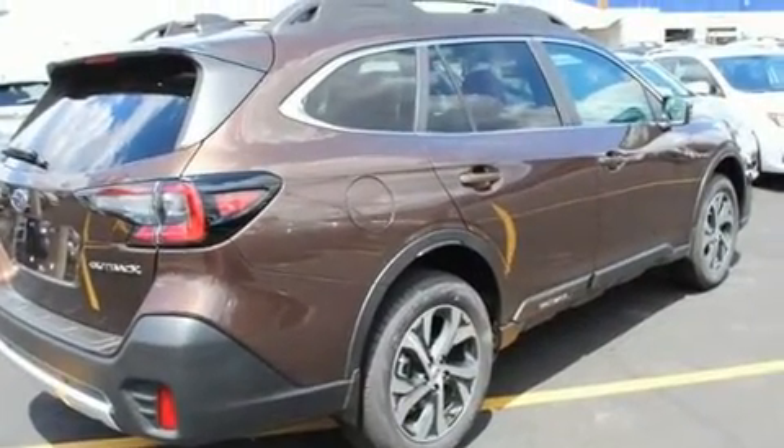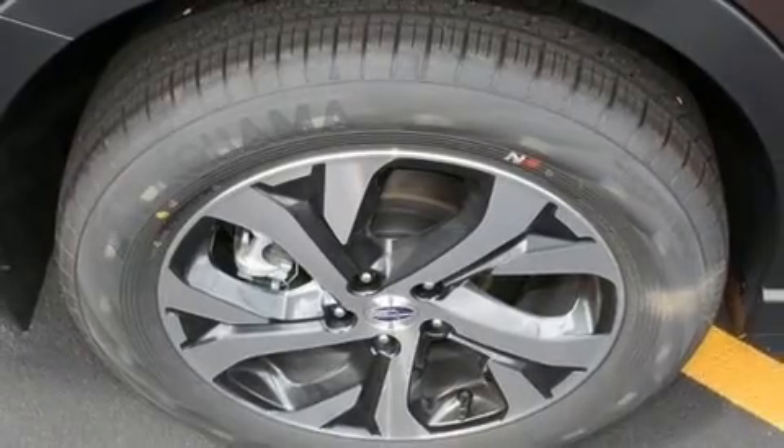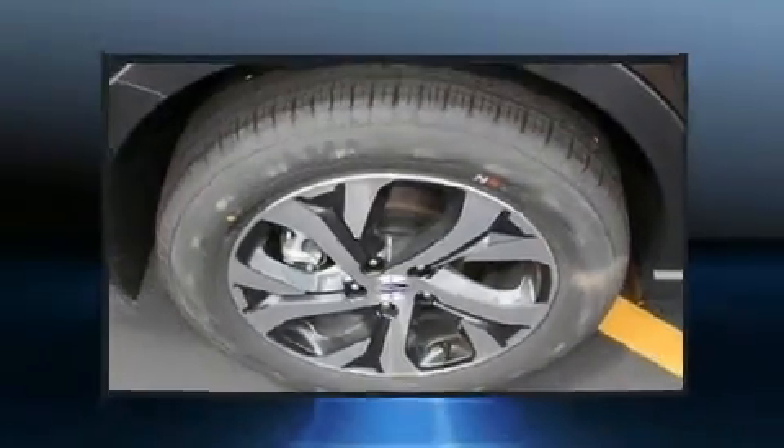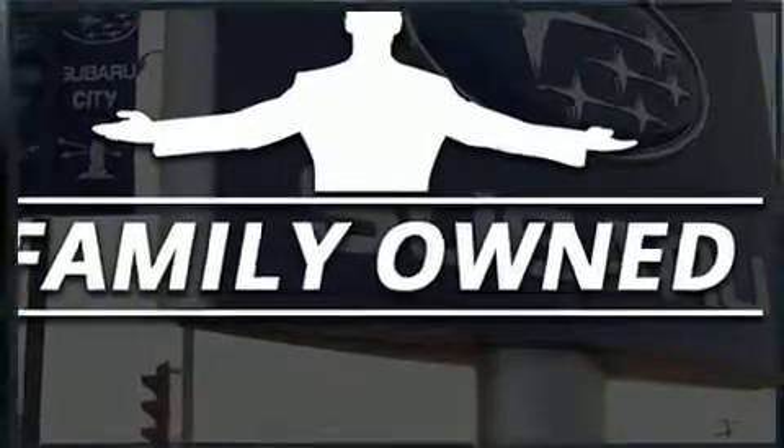A wealth of standard features mean that you no longer have to sacrifice, like power windows, mirrors, and seats, adjustable headrests in all seating positions, and a built-in garage door transmitter.